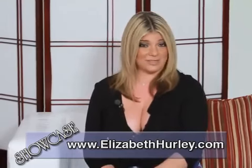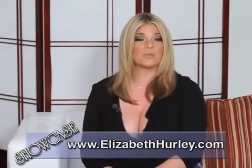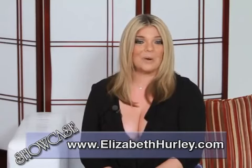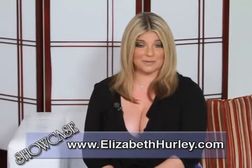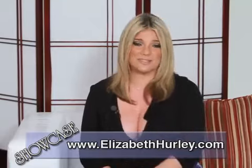To view Elizabeth's amazing collection from the comfort of your own home, simply log on to the web and visit www.elizabethhurley.com. Once again, the site to visit is elizabethhurley.com. The line is truly gorgeous, folks, so be sure to visit them today.